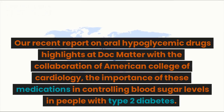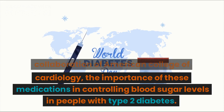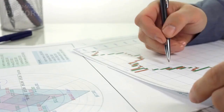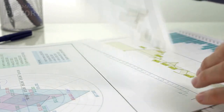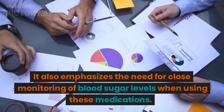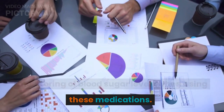Our recent report on oral hypoglycemic drugs, highlighted at DocMatter in collaboration with the American College of Cardiology, emphasizes the importance of these medications in controlling blood sugar levels in people with type 2 diabetes. It also emphasizes the need for close monitoring of blood sugar levels when using these medications.